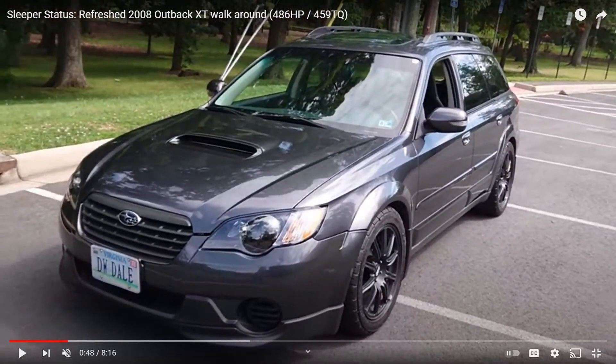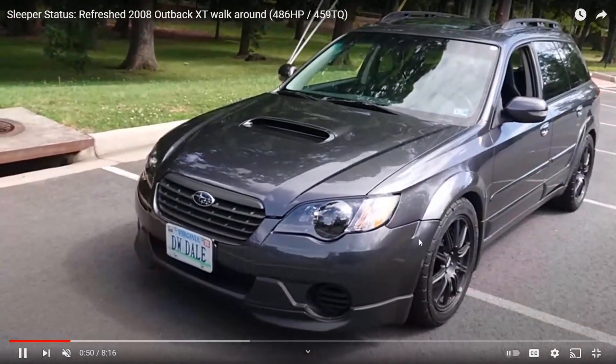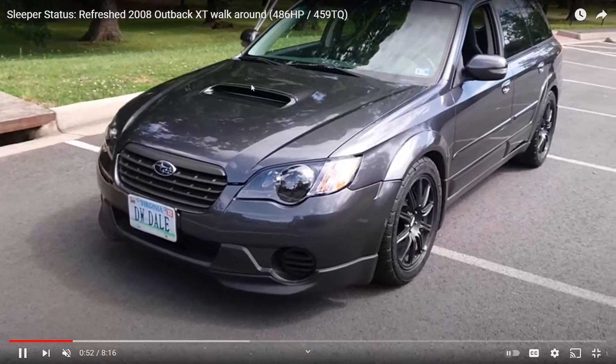I love certain generations of these Outbacks a lot more because like this generation here, this '08, it has more of a sleeker headlight to it. I'm not sure if they all have the scoop.